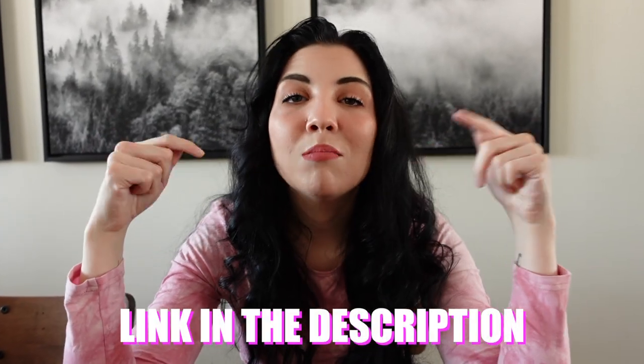If you guys would like a Valentine's Day mystery box, we have the link down below. Go get one. Awesome.